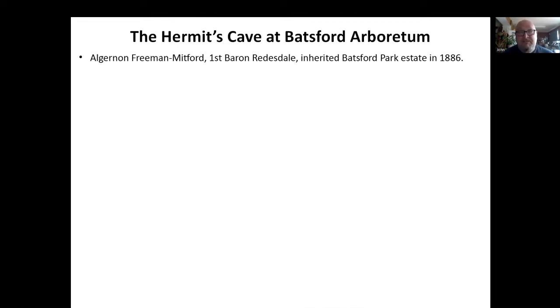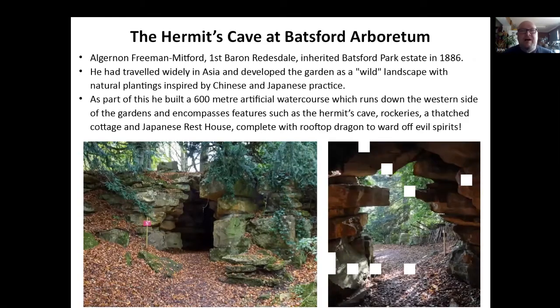This is the Hermit's Cave at Batsford. If you've not been to Batsford, I thoroughly recommend you do — it's a great little estate to walk around with the Arboretum. It was developed by Alfred Freeman Mitford after 1886. He travelled widely in Asia and liked the idea of their planting style, so he created this wild landscape inspired by Chinese and Japanese practice. As part of that, he built a really lovely 600-metre long watercourse which runs down the western side of the gardens, encompassing features such as this Hermit's Cave. There are rockeries, thatched cottages, a Japanese rest house with a rooftop dragon, and a couple of grottoes — one very close to water. They really are interesting things. The skill in them is they sort of look haphazard, but you know they're not — they actually are planned and built.